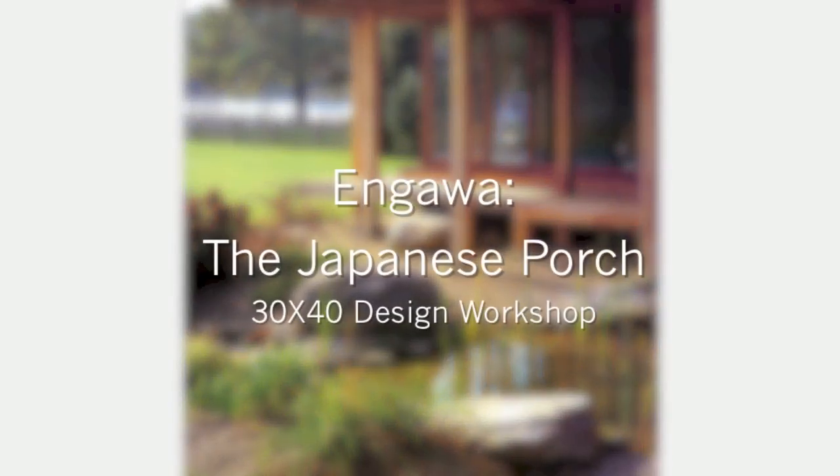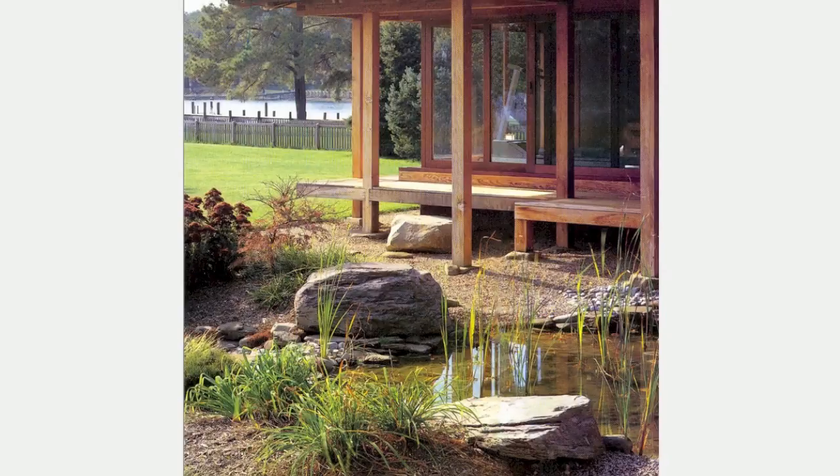Hi, Eric here with 30x40 Design Workshop. Today I want to talk about how the Japanese porch, or Engawa, can actually make a home feel larger.